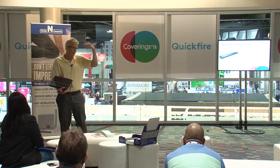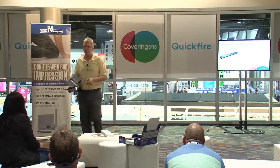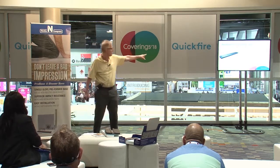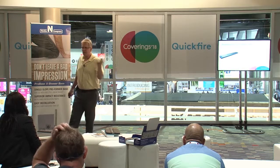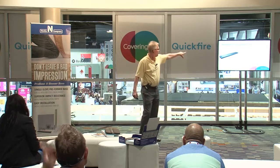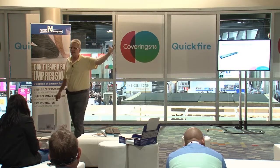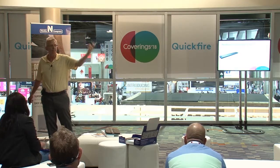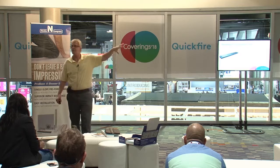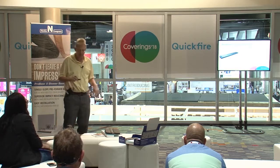With the migration of qualified installers out of the industry, tasks like proper liquid membrane application aren't being done as effectively as they used to be. One solution is drain bodies made of PVC or ABS — no concerns about marine grade. Some linear drains have a clamping mechanism that locks the membrane onto the drain body mechanically and chemically. That's very different from just painting on a liquid membrane.